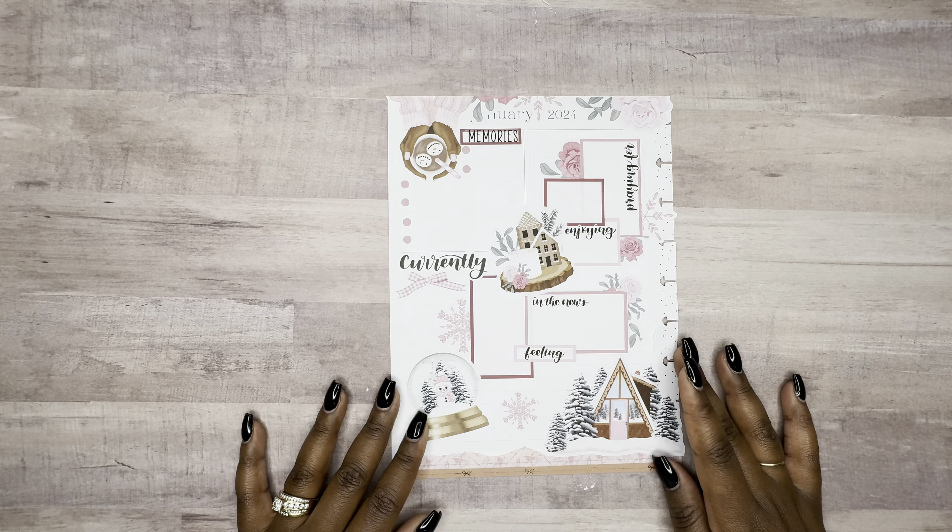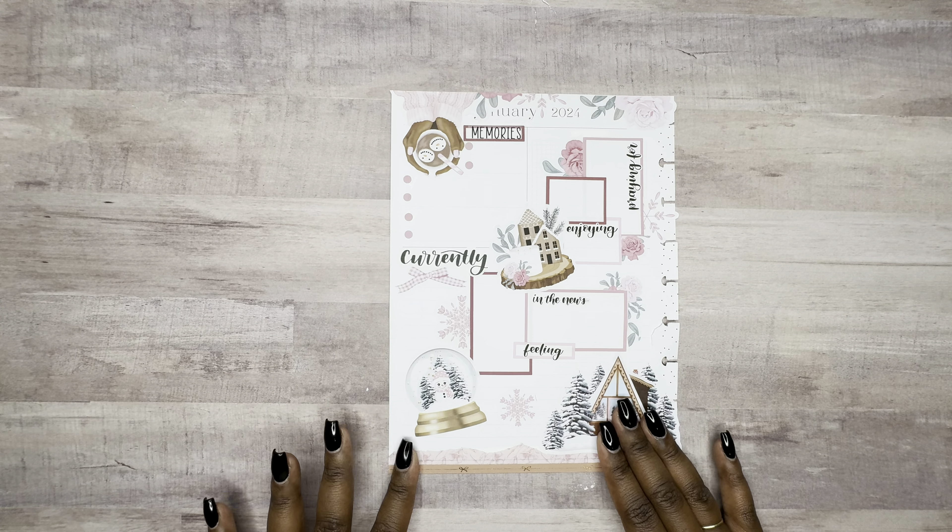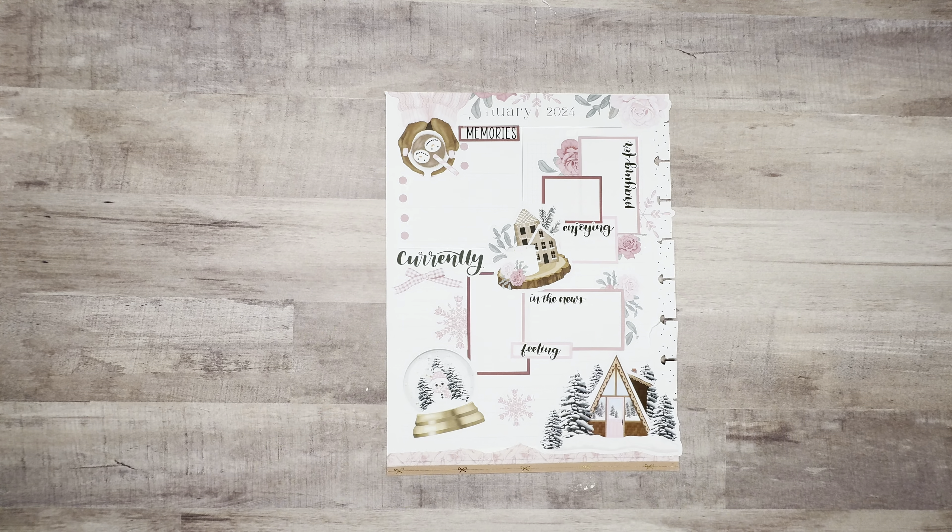Boom, that's it, that's all - that is my currently page for the month of January. I think this is so, so cute. I love how this came out. I hope you guys enjoyed this video. If you did, please give it a thumbs up. Should you have it in your heart, please hit that subscribe button. As always you guys, stay positive, be blessed, love y'all.